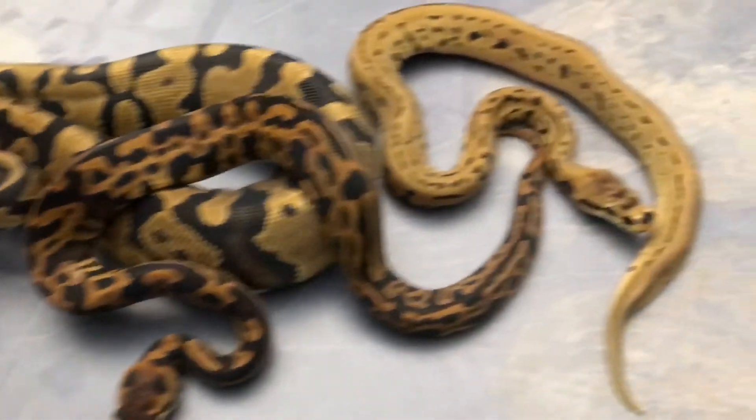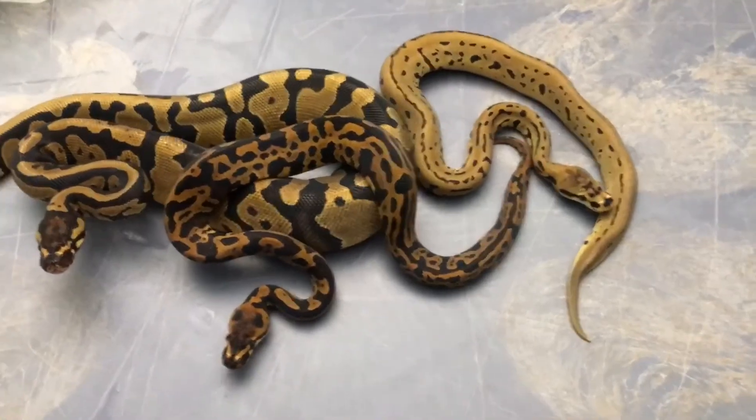Getting feisty over here. Anyways, hope you guys get to come see them in person this weekend.